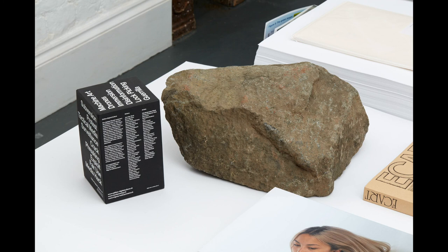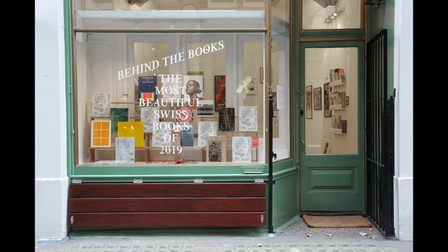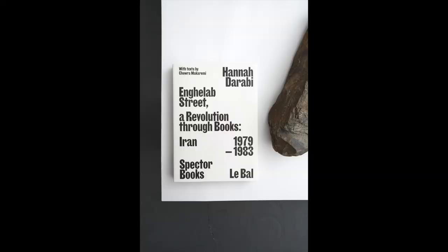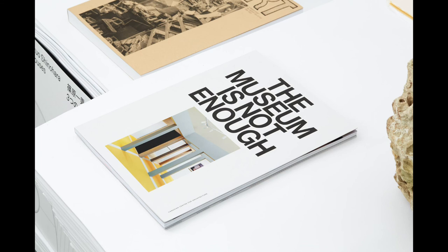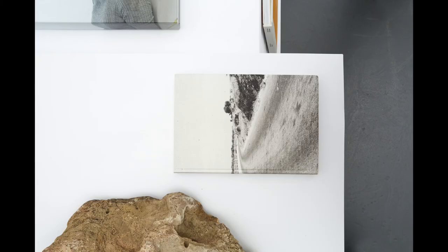Another important sponsor is the Swiss Embassy in London, who year after year support us and make this possible. The exhibition is at 10 Books and we also have to thank our host Tamsin — she's already hosted us last year and it's been really nice. Please pay her a visit. I think now more than ever it's really important to support independent bookstores.